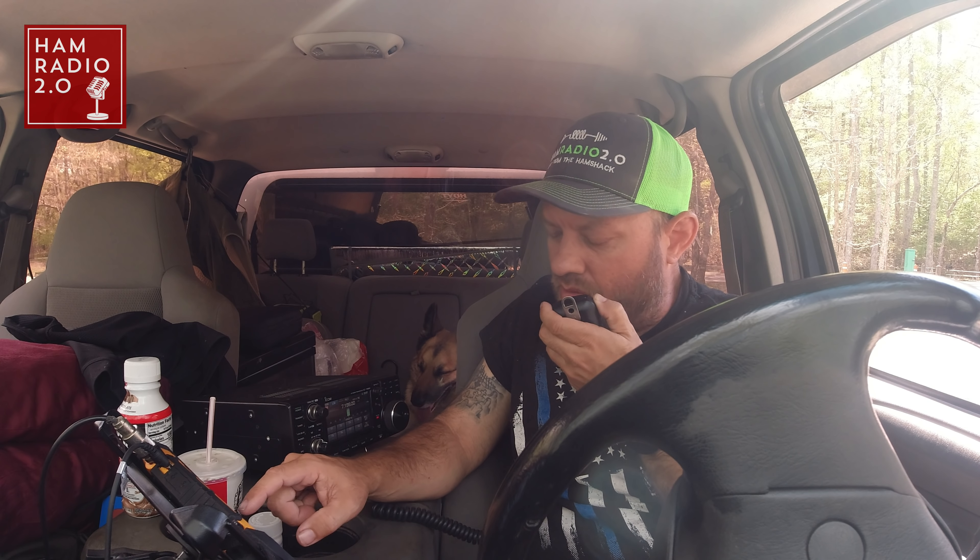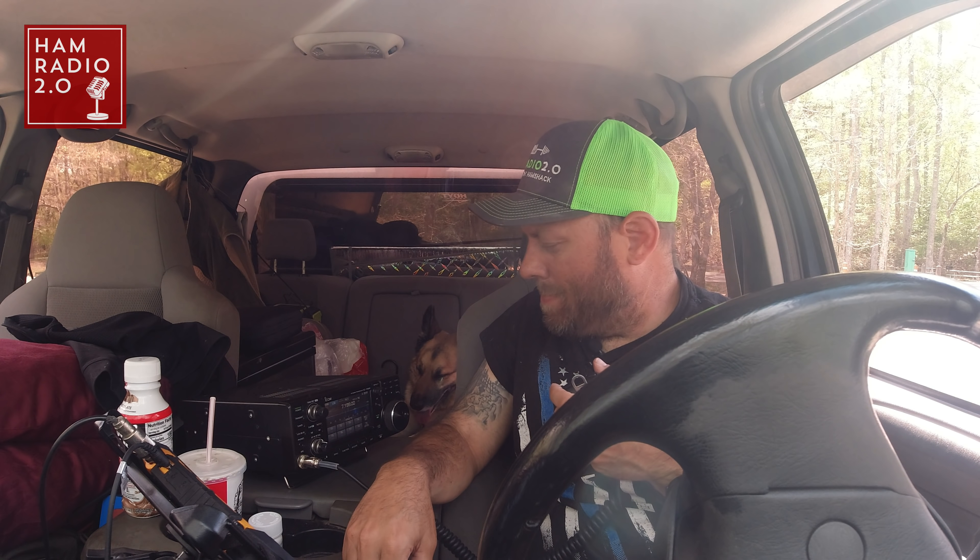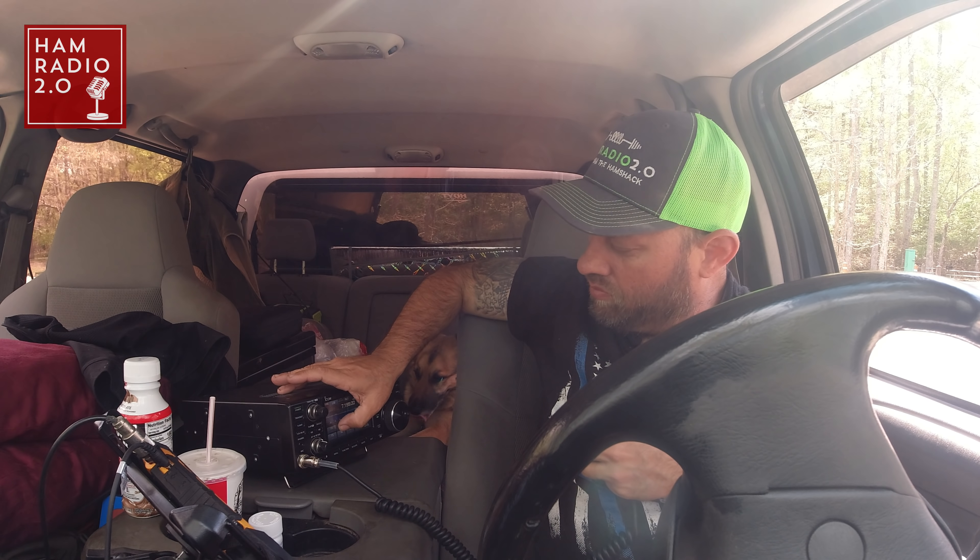Thanks for the contact. QRZ from Kilo Charlie 5 Hotel Whiskey Bravo, Parks in the air. Somebody will spot me in a minute, I bet. I'm not spotting myself. I've got three contacts so far, including the park-to-park that I made.